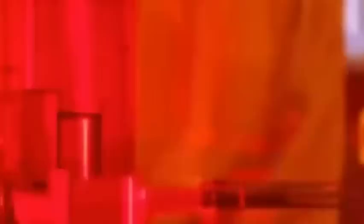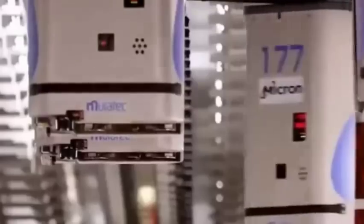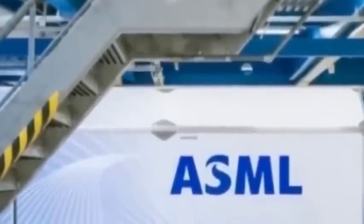What kind of lithography machine equipment is this? What other technical paths are there in chip manufacturing? China develops a new generation lithography machine.